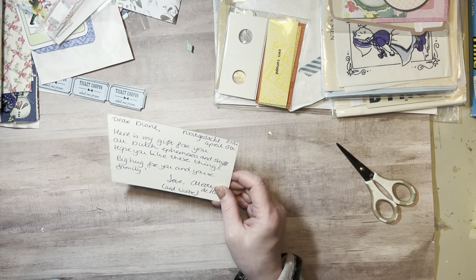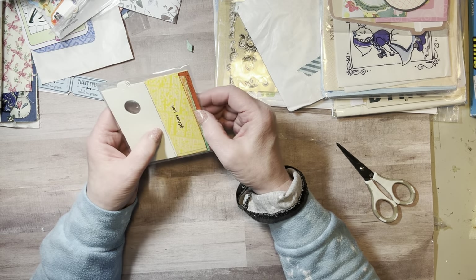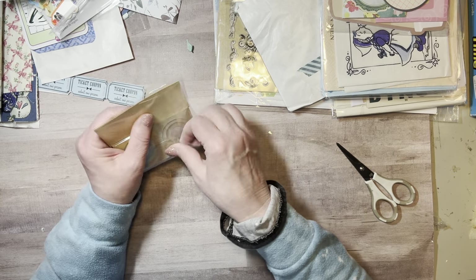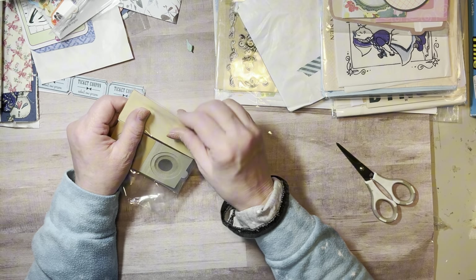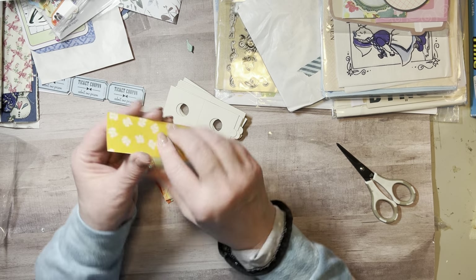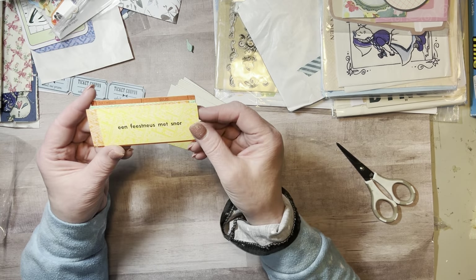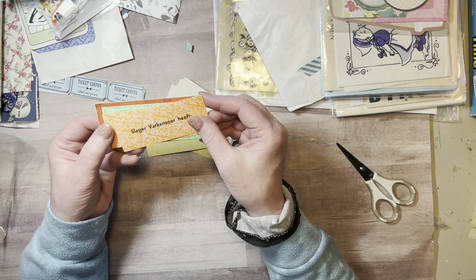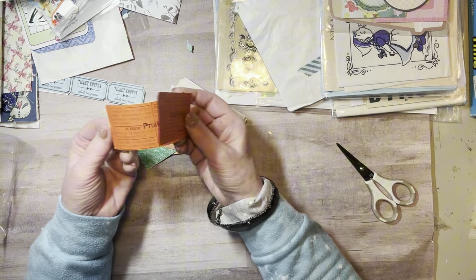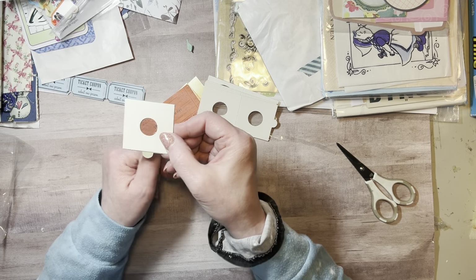This looks like coin holders — penny wrappers or coin wrappers. And then there are cards — looks like a canapé style. It doesn't say what they are, but I love these words. I don't know what they are or how to say them. We've got more Dutch words on these — so cool — and then some coin holders.